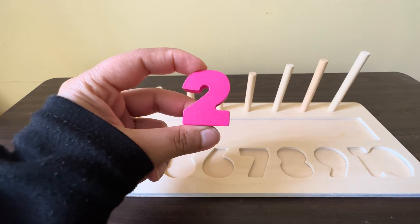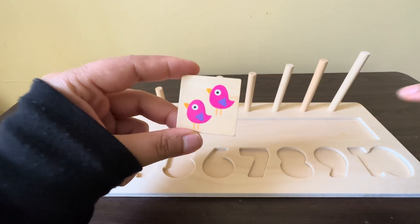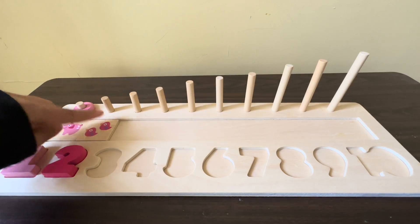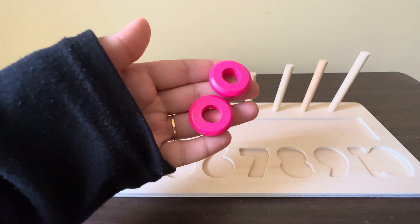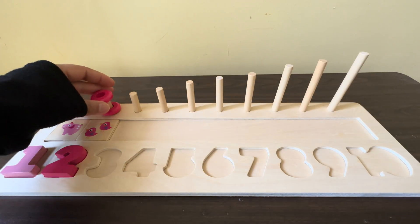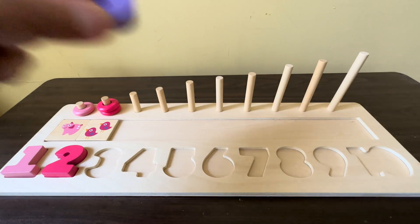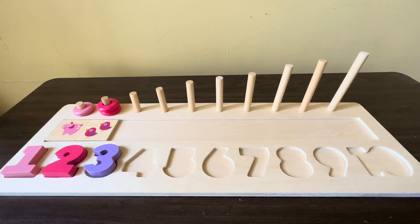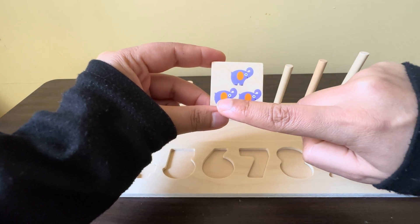Can you tell me what is the next number? Yes, number two! We have two pink color sparrows, one, two. We have two pink color circles. The next number is number three. Yes, we have three lavender color elephants, one, two, three.